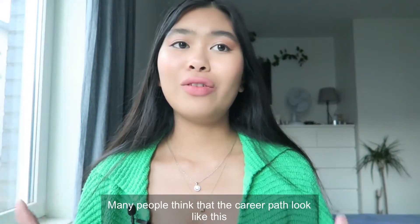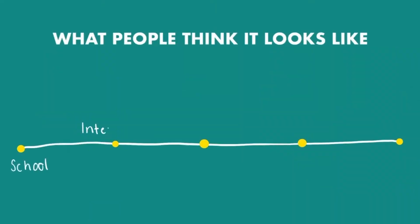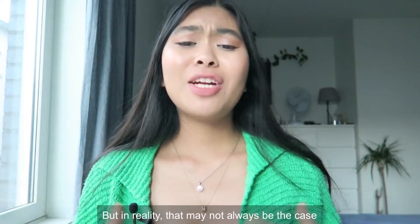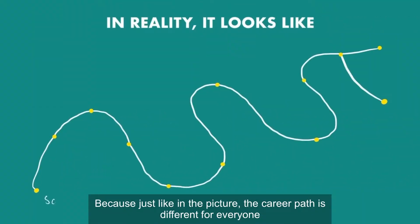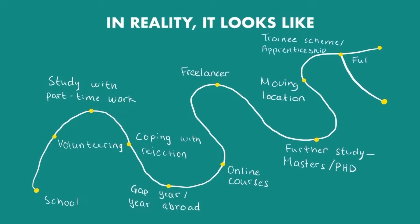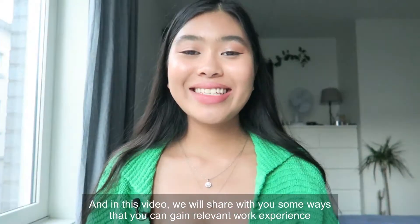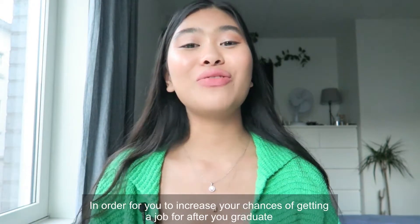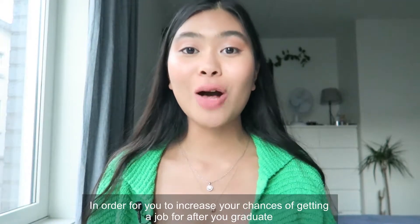Many people think that the career path looks like this, but in reality that may not always be the case, because just like in the picture, the career path is different for everyone. In this video, we will share with you some ways that you can gain relevant work experience in order to increase your chances of getting a job after you graduate.